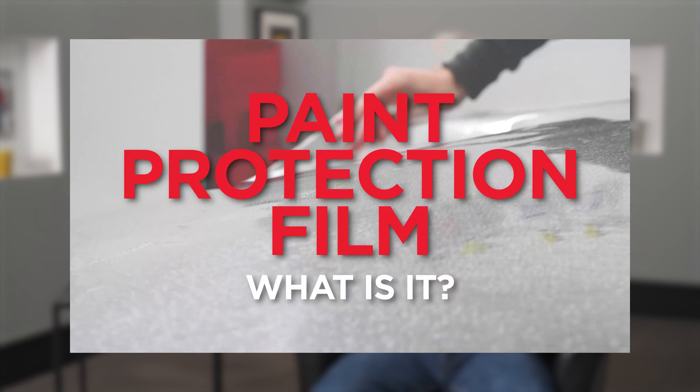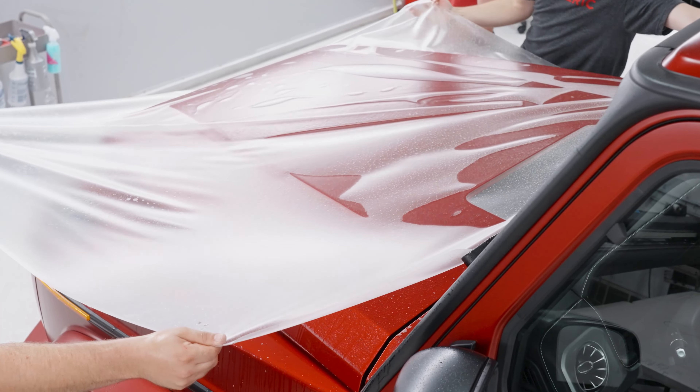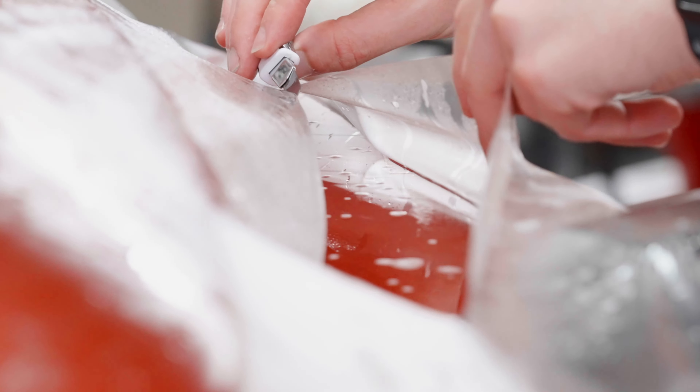This video, we're not getting into the details of what paint protection film does for you — we've got a great video already done and we'll link you accordingly. If you're a person who hasn't had paint protection film done, or maybe had it done a long time ago, you don't really have a frame of reference for the difference in good quality and low quality. We're going to help walk you through that process to understand the difference between a good quality install and a poor quality install.